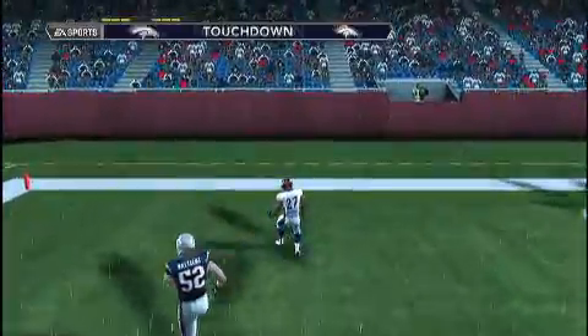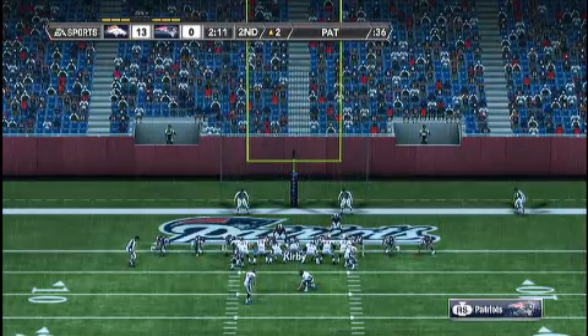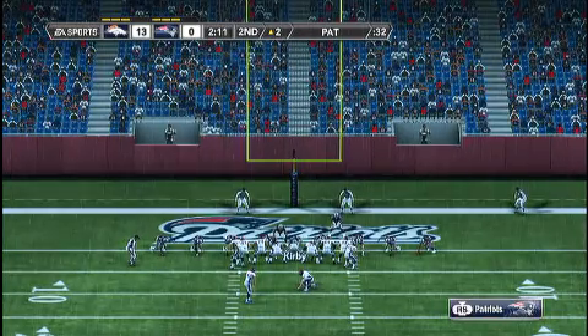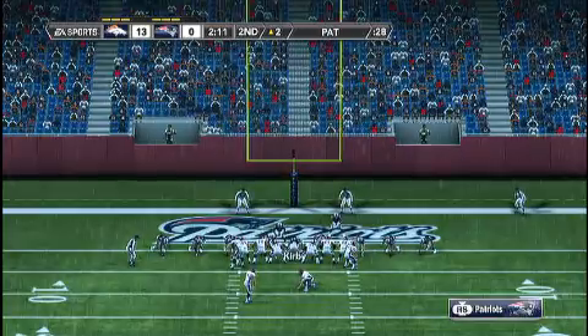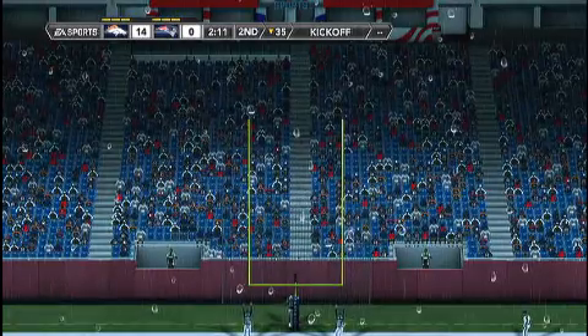Great stiff arm on the defender. Well, if you're going to make a living in this league as a running back, you're going to have to make somebody miss at some point. And that was a big somebody in the backfield that time — able to escape and stuck it in for the touchdown. Number eight adds the extra point.